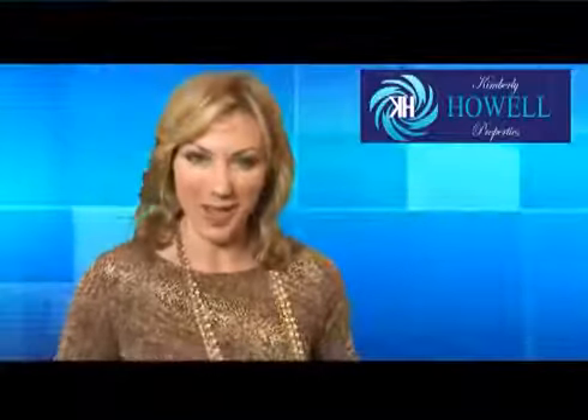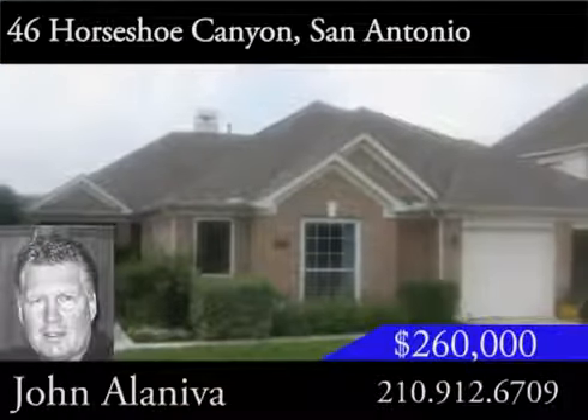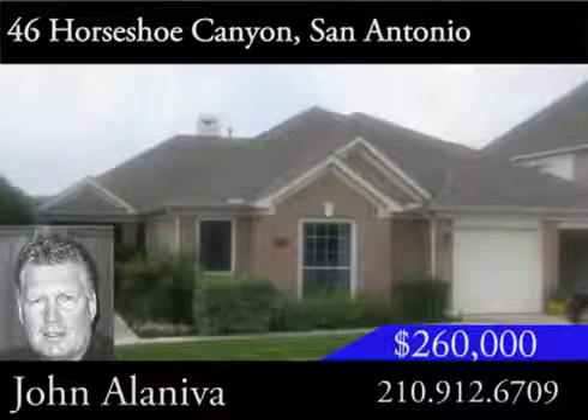Hi, I'm Cynthia Lee. I want to take you on a tour of a beautiful one-story home located in one of San Antonio's hot spots. This four-bedroom, two-bath home is in Stone Oak, which is an exclusive area on the city's north side.